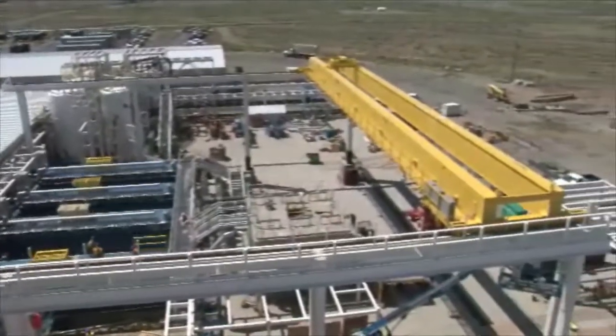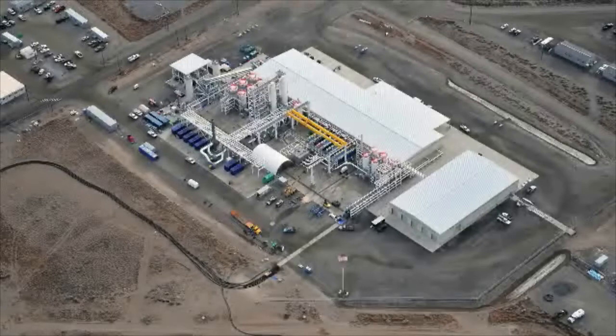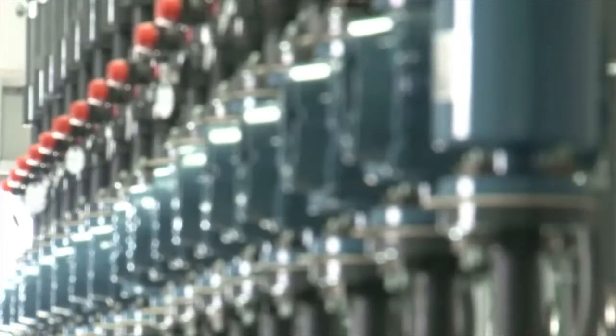Hanford's largest pump and treat system is officially green. The system will help clean contaminated groundwater.